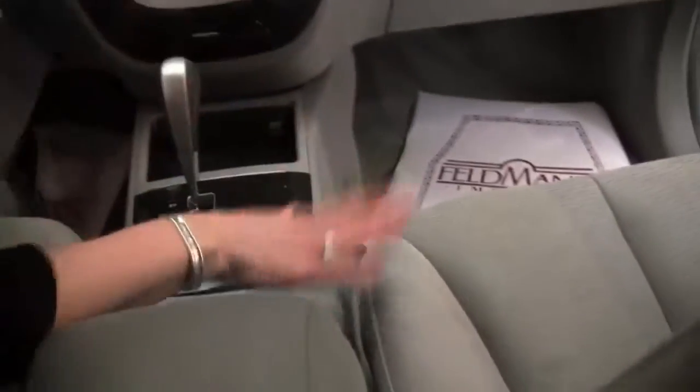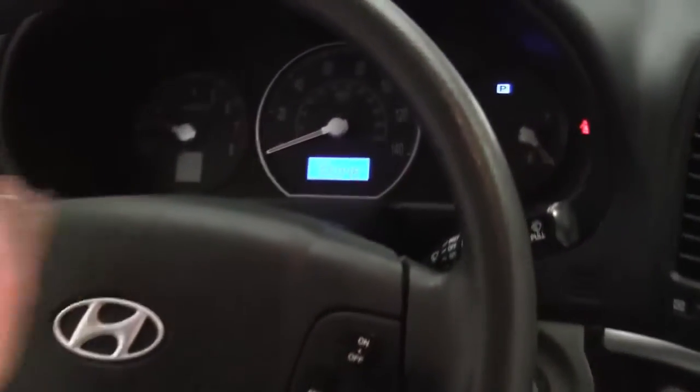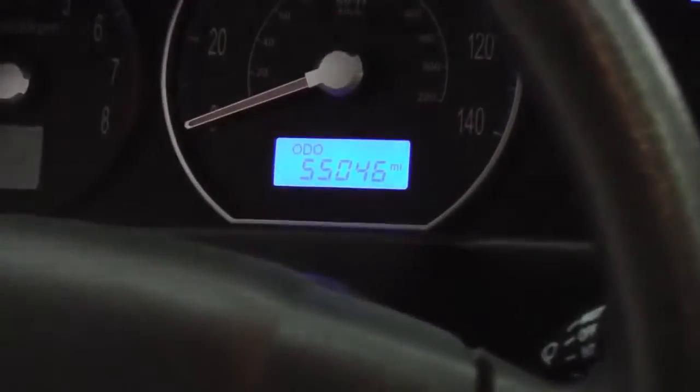Cup holders. The seats are in excellent condition. Cruise control. And mileage — you can see this vehicle has 55,046 miles on it. Both sets of keys are also available for you.